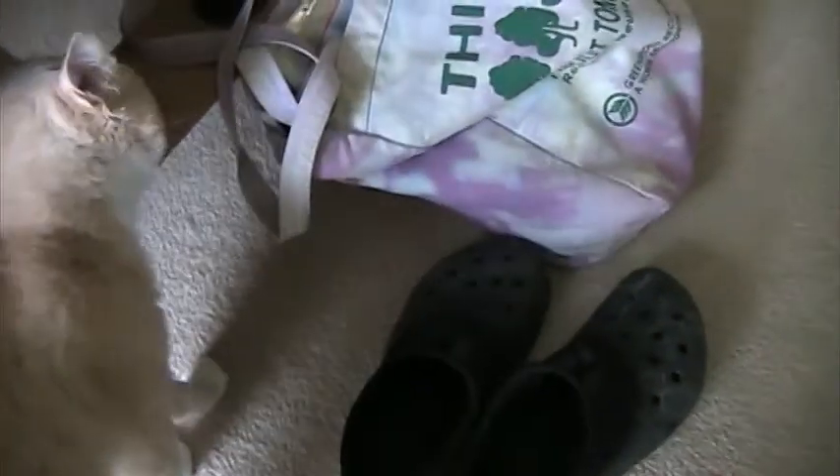He does like to give love bites, I've discovered. He's very gentle — doesn't hurt, doesn't break the skin, doesn't draw blood or anything. It's just very, very gentle — he'll put his mouth or his teeth on fingers. And sometimes he'll lick the finger afterward. He'll also use the pads on his toes to pull fingers close to him. But he doesn't use the nails, so he's very gentle.